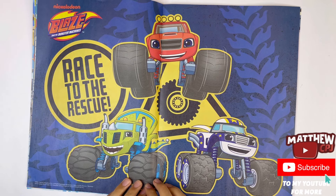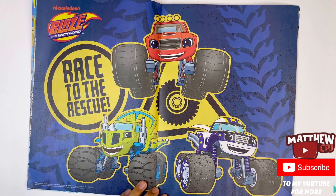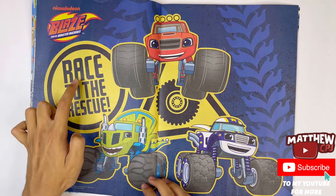Then we've got a poster. It's got Blaze, Zeg and Derrington. Here it says Race to the Rescue.